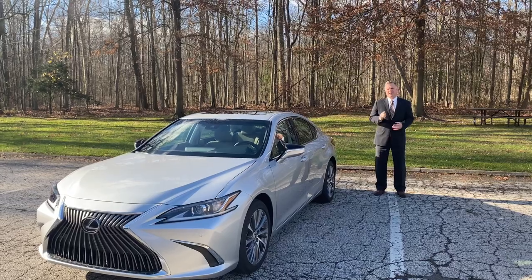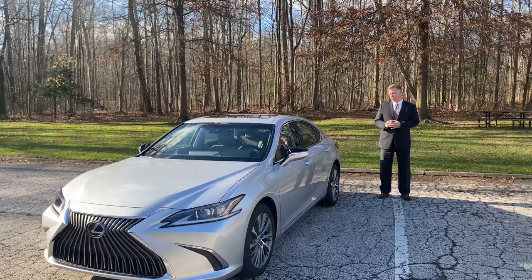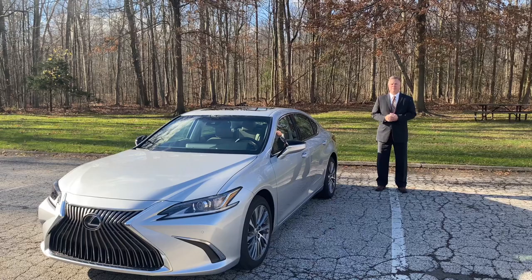Hello, my name is Michael Britton and I'm with Classic Lexus. Today I will share with you the 2021 ES250 all-wheel drive. I'll highlight some of the improvements from 2020 to 2021 and we'll talk about some of the safety features and technology.